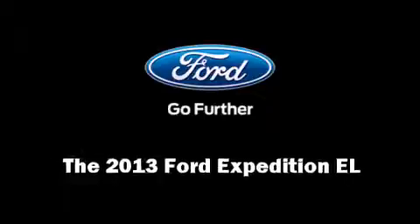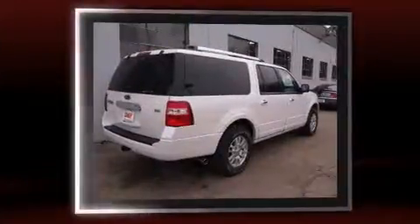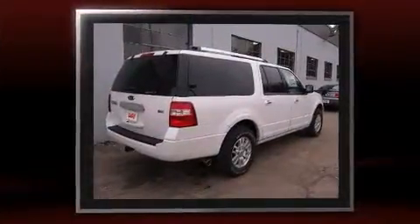Climb inside the 2013 Ford Expedition EL. It features four-wheel drive capabilities, a durable automatic transmission, and a powerful eight-cylinder engine.